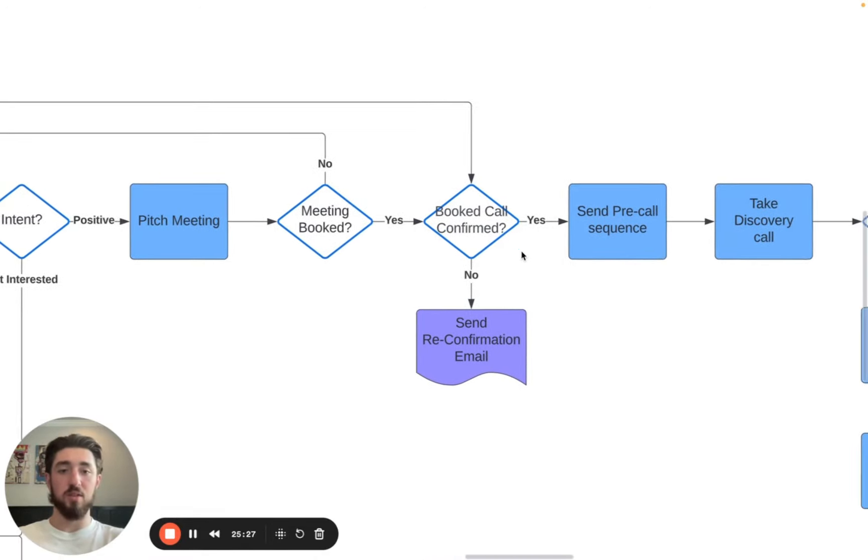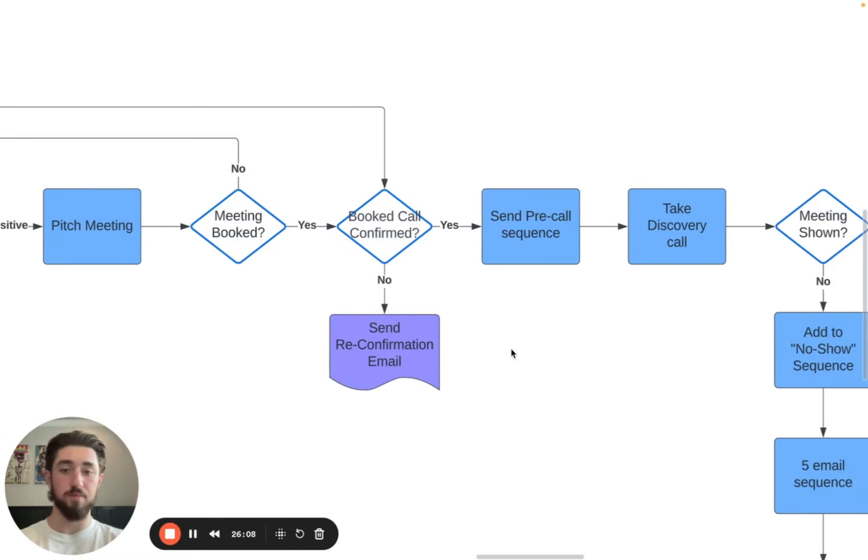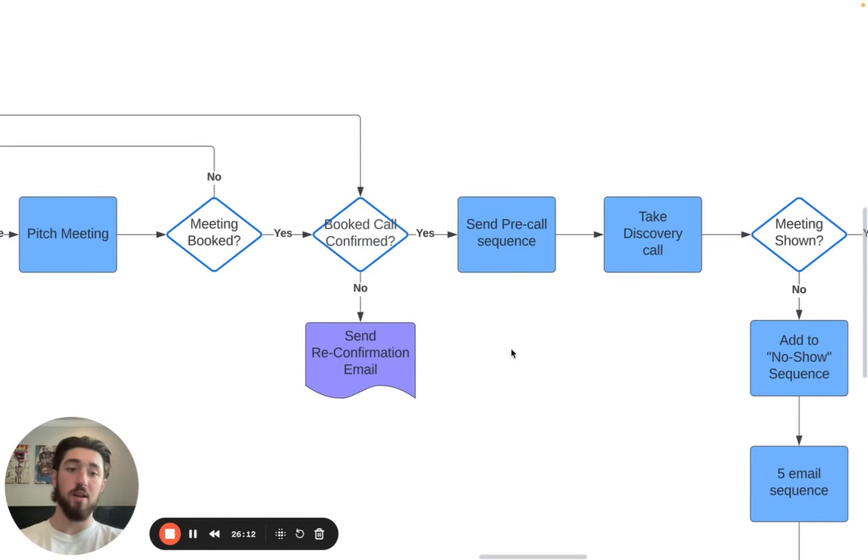Once the meeting has been booked, confirm the call. Make sure to do that because Google Calendar doesn't always automatically confirm. You want to make sure they're confirming so they don't forget. With cold email, since you are the one booking them in, the show rate is going to be lower than with inbound — where the person fills out a form and books themselves in and has a lot more intent to show up.